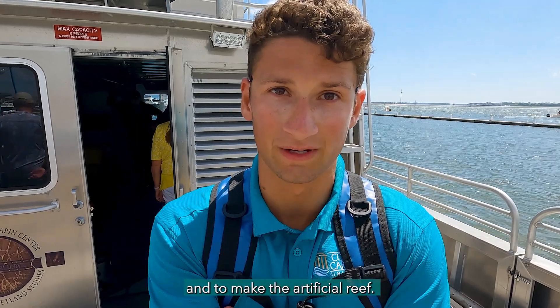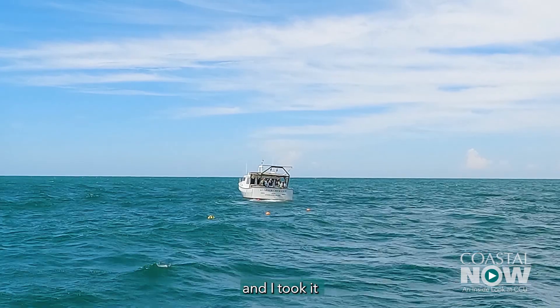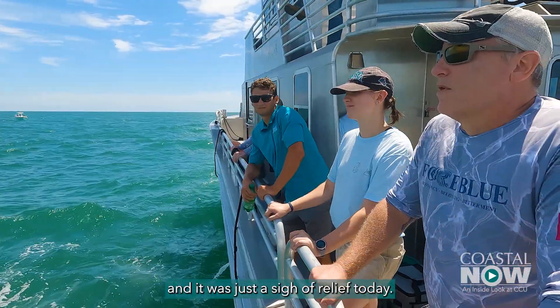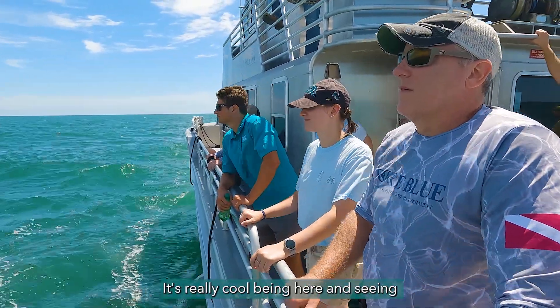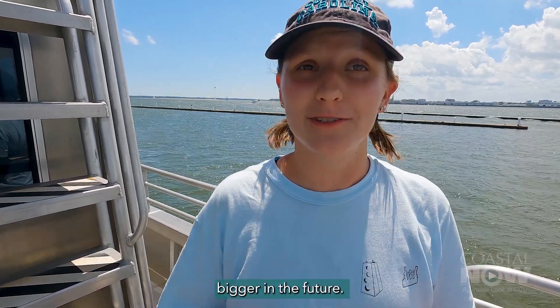I actually created all of the artificial reef blocks that were used to implement and make the artificial reef. I've been doing this project for about six to eight months, taking it all the way from start to finish, and it was just a sigh of relief today. It's really cool being here and seeing it firsthand, knowing that it'll grow into something bigger in the future.